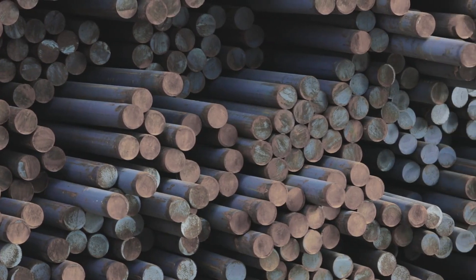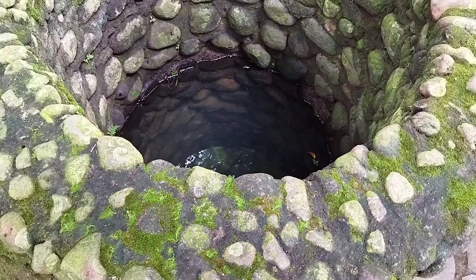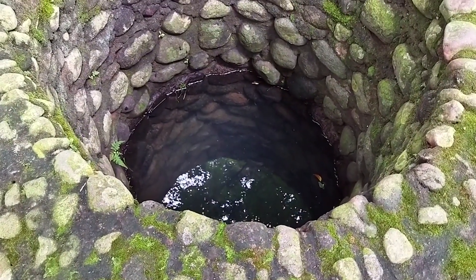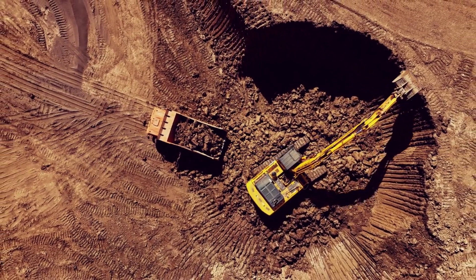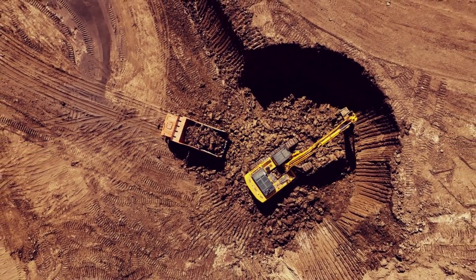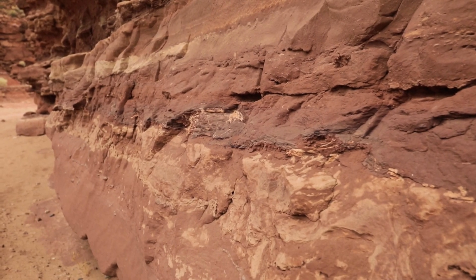Furthermore, the well was tubed with heavy iron tubing driven down section by section, making it impossible for anything to slip in from the sides from higher, more recent layers. The geological context of the Nampa figurine is crucial to understanding its anomalous nature. The clay layer from which it was recovered, at a depth of over 300 feet, is